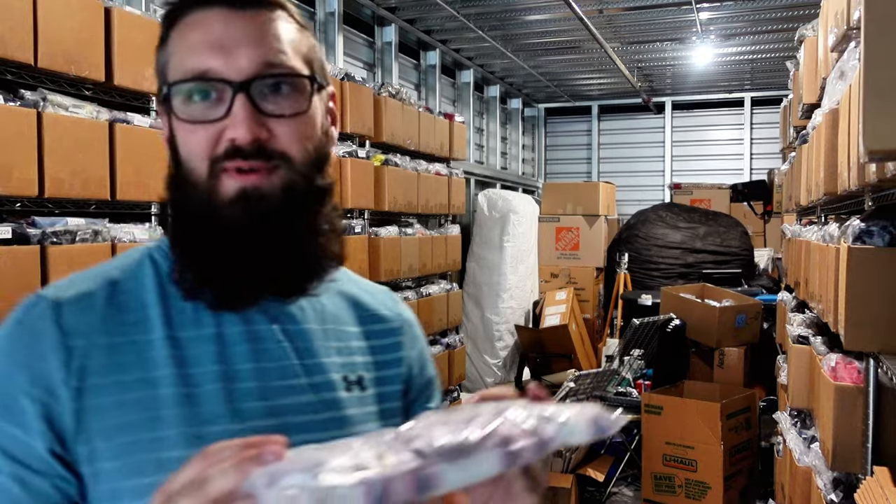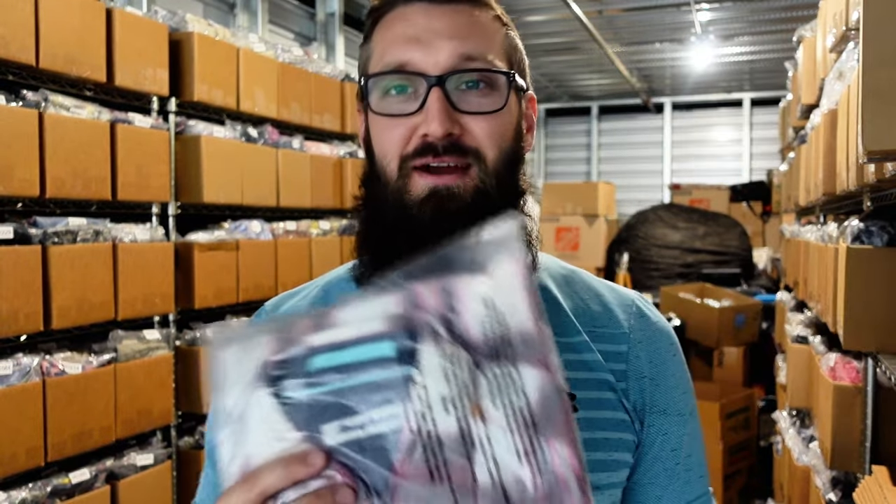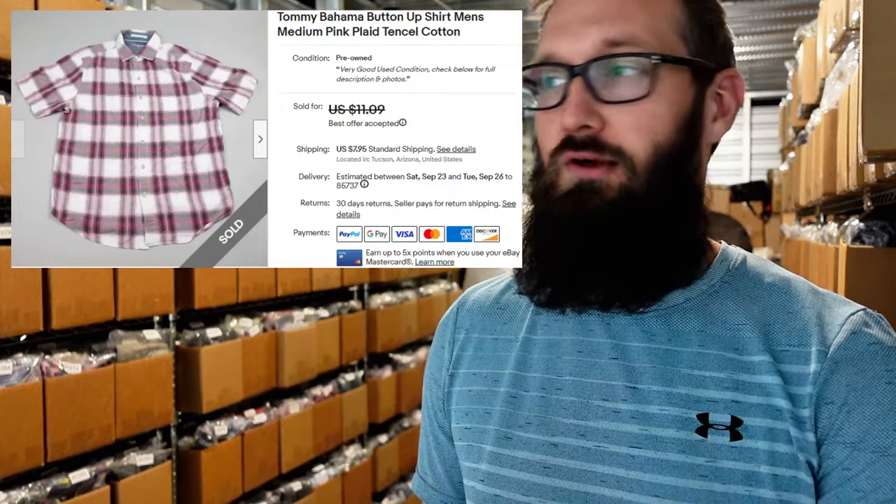Next up we have this Tommy Bahama medium shirt. This one has been sitting in my store forever — I had to go through that bin back there because it's not even in my new inventory system. It's a super old item. Finally lowered the price and it sold for $8 plus $6 shipping. Still profited on it — probably picked it up for $5 or less and sold for $14 shipped. Going to cost me about $4.50 to ship out, so I made a couple dollars. Really happy to see it go finally.